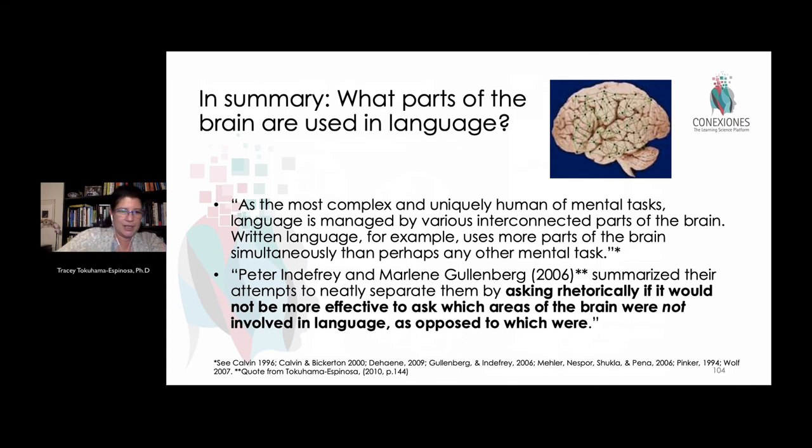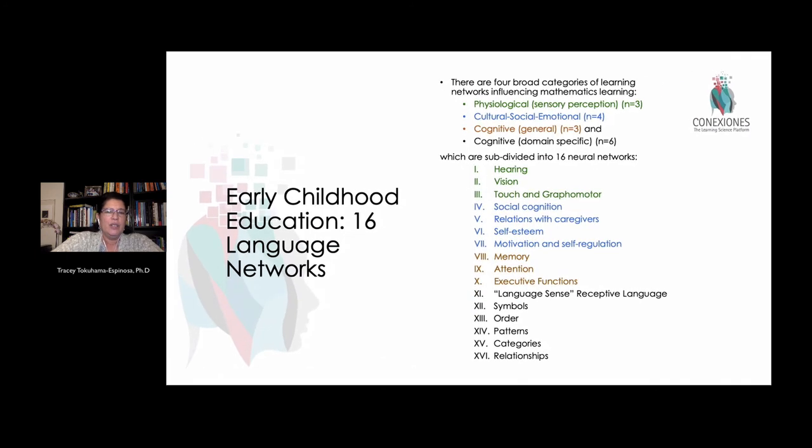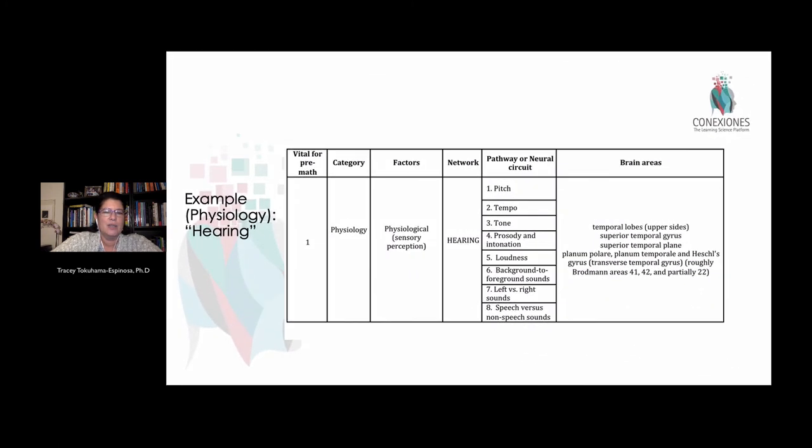In summary, as Jeffery and Goldenberg said after reviewing all this literature about 15 years ago: it's easier to ask what parts of the brain are NOT involved in language than what parts are. If we understand these neural networks in their full complexity, we realize that many, many areas of the brain are used to process language — most specifically for reading and writing. These 16 neural pathways break out into sub-areas, with over a hundred distinct pathways that can be stimulated.